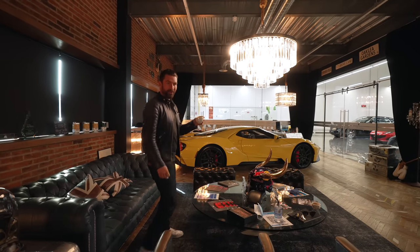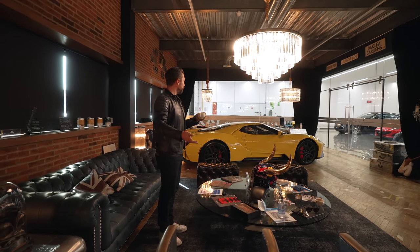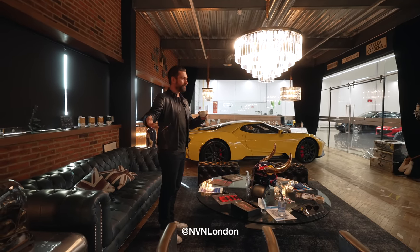So hello, welcome back — or welcome, if you're tuning in for the first time — to the NVN London Lounge.